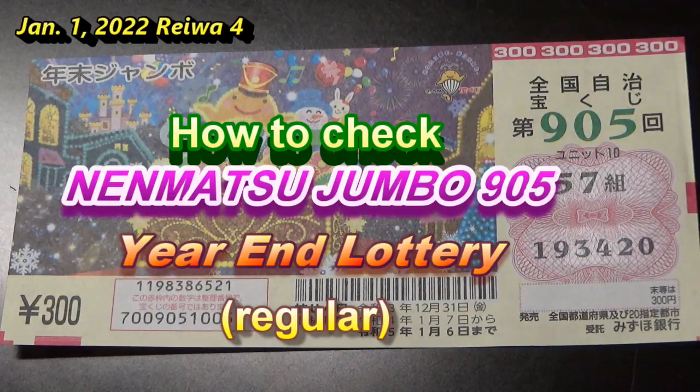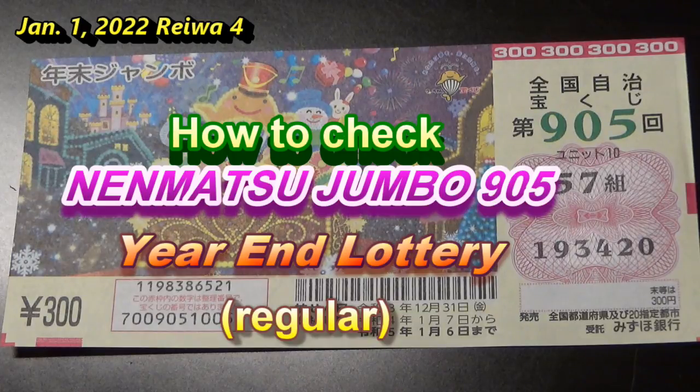Happy New Year everyone. It's James in Tokyo, Japan. It is January 1st, 2022 — Reiwa 4. You're looking at Jumbo Takodaku-ji for drawing 905. I'm going to show you how to check your ticket. The drawing date was on December 31st, Reiwa 3, 2021.